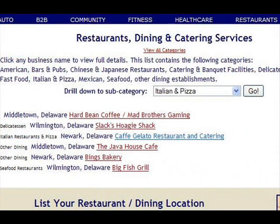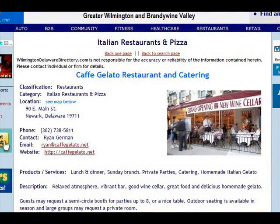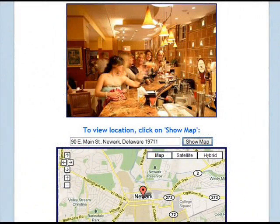Second is through the typical navigation of categories and subcategories. Here's an example of a search for a local Italian restaurant. My friend Ryan's Cafe Gelato in Newark is selected from the list and his detailed profile page appears. You can include any information you'd like, such as web address, phone, and specialties, and even send us a logo and photo to be added. Plus, a map of your location is included.